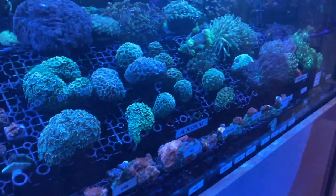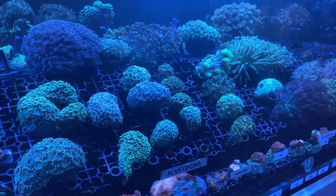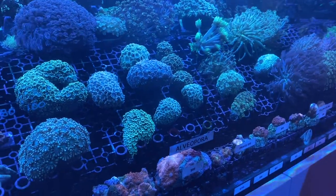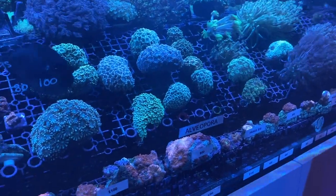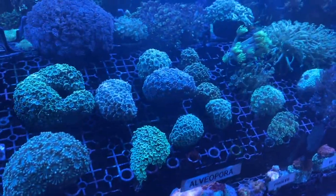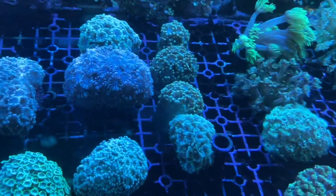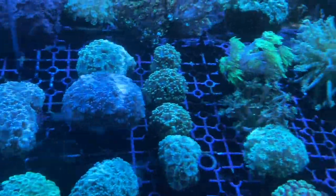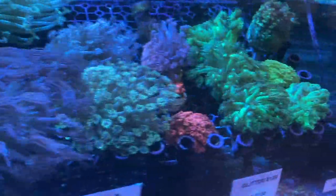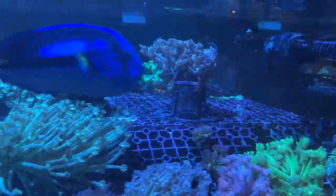We're into Alveopora and Goniopora. Alveopora are probably, in my opinion, a little bit easier — if you wanted to start with something from this family, then progress to Goniopora. Alveopora tend to be a bit cheaper as well if price is an issue. You can get some nice little patterns on the Alveos. The way I tell the difference between the two is one looks like a cartoon flower, which is the Alveopora, and the other one just doesn't really look like much of a cartoon flower, which is the Goniopora. Also, the Goni will have 24 tentacles if you can be bothered counting, whereas Alveos generally have 12.